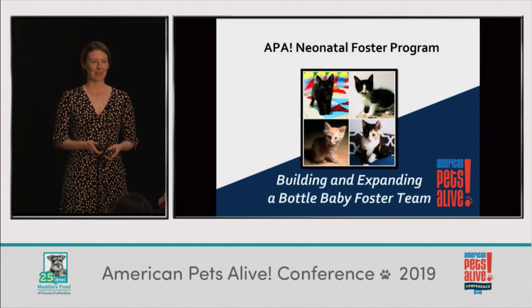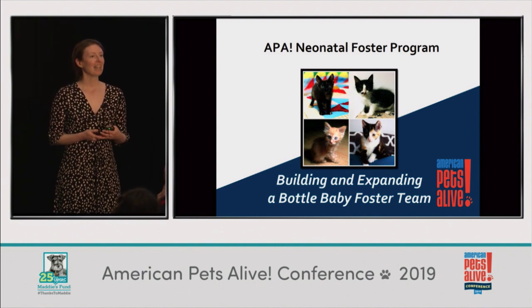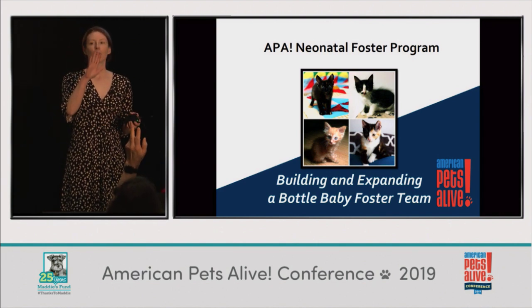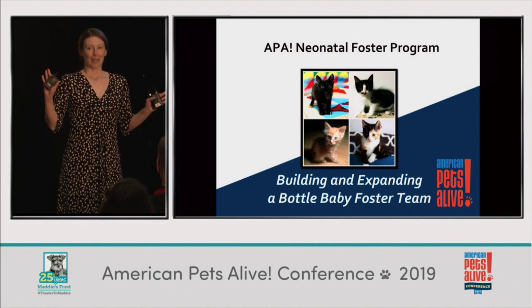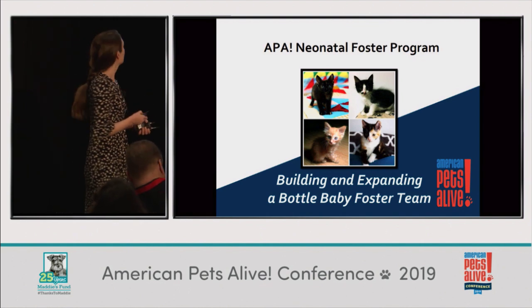My name is Jennifer Parks and I run the neonatal foster program at Austin Pets Alive. Give me a show of hands for people who were here for the first part of the session. Okay, so pretty much the same group of people. We may cover a couple of the same things, but for the most part we'll be focusing on getting a foster program off the ground and growing it, instead of just on the nursery part.